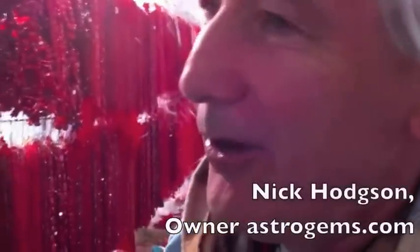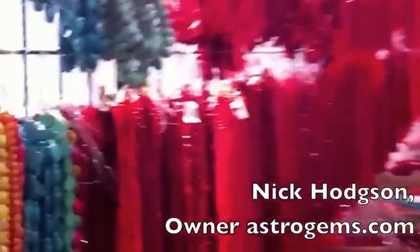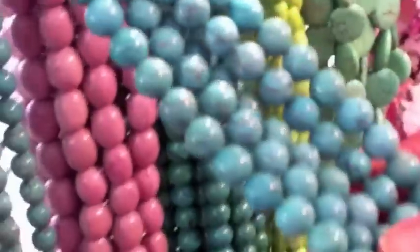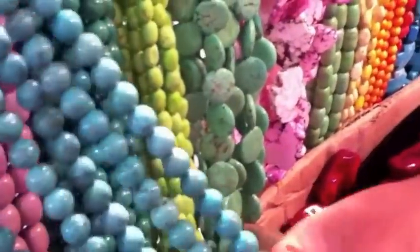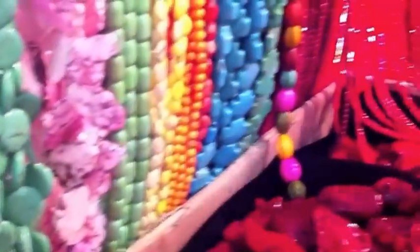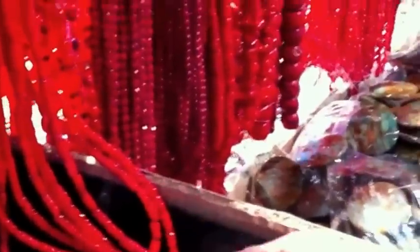This is a classic example of what my job is. All this material down here is dyed. This is dyed howlite, which is a chalky white stone that has cracks in it, so it looks like turquoise. Some of these are very obviously dyed. This is dyed fossilized white coral and it's dyed red.